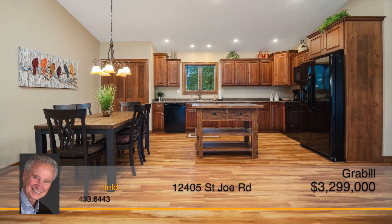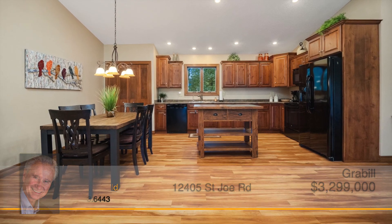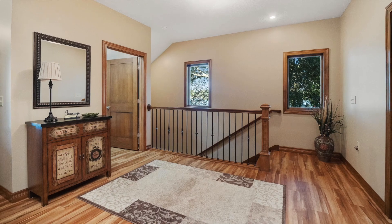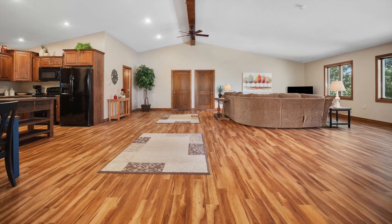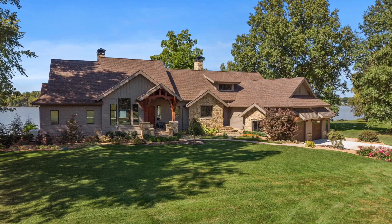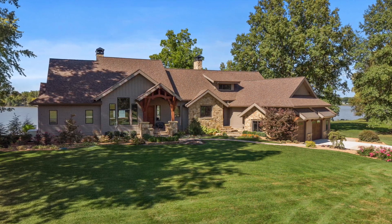Complete with a full kitchen, separate laundry, and living area, they'll have everything they could need. Also included is a separate outbuilding with an additional six plus car garage space. Don't miss out on this amazing one of a kind home. Call Paul Sawfield about this must see property today.